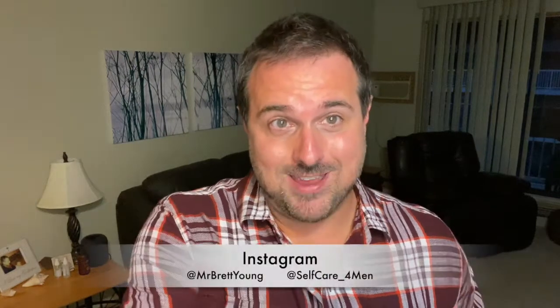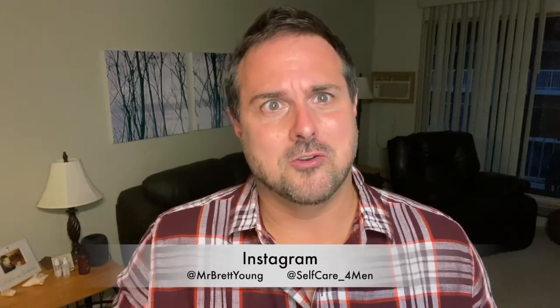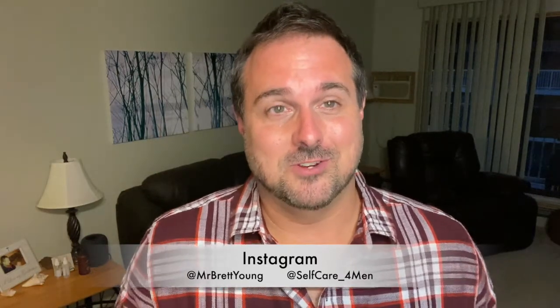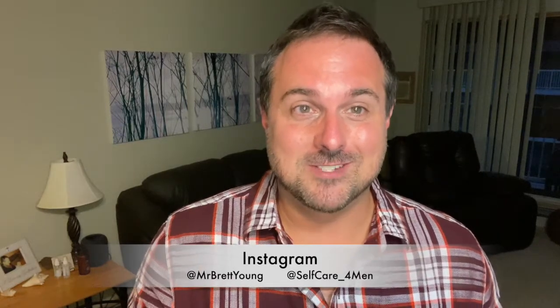If you feel like you want to subscribe, link is below. My personal Instagram is Mr. Brett Young and my self-care for men Instagram is at self_care_4men — I'll link it right down below and you can feel free to follow along. The next video coming up, I'm going to be doing the haul for the candles because there was that candle sale. Not going to lie, I've never bought a Bath and Body Works candle before, so I'm kind of excited to show you what I found. I think I got a little bit addicted to these candles and I'm excited for the ones I purchased. Hope you have a great rest of your day — we'll see you soon and be safe.